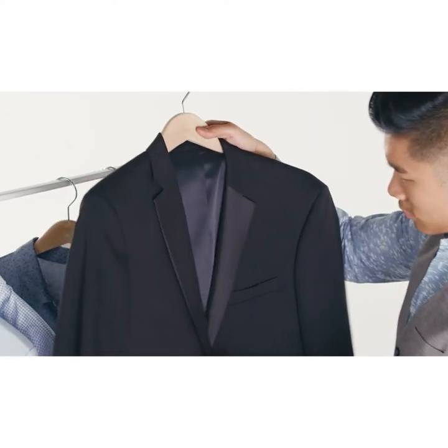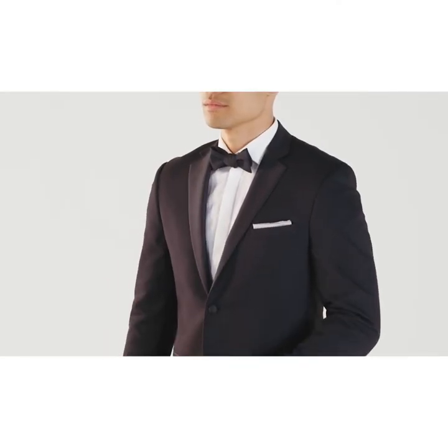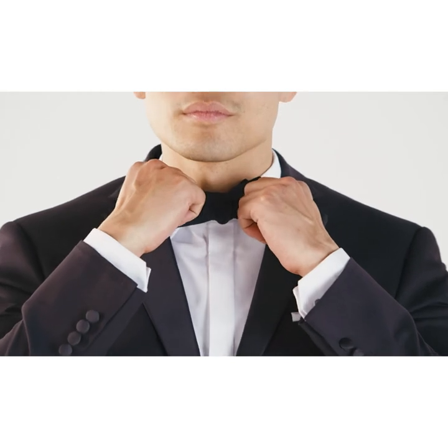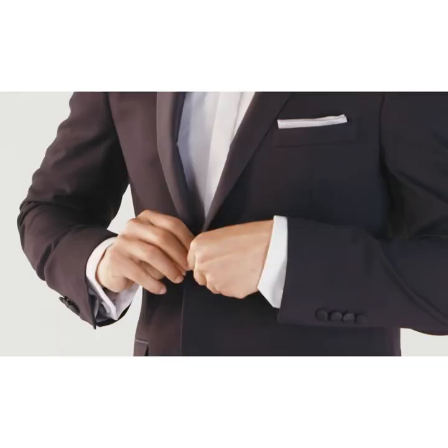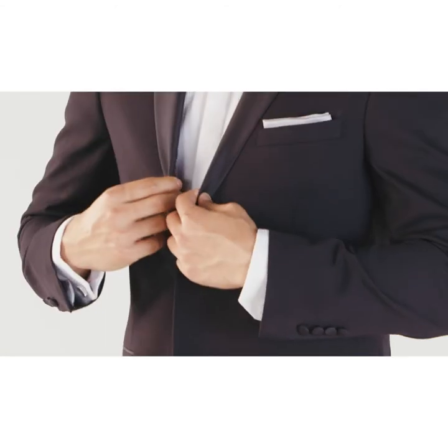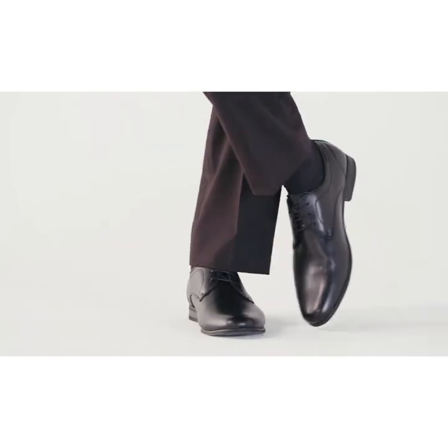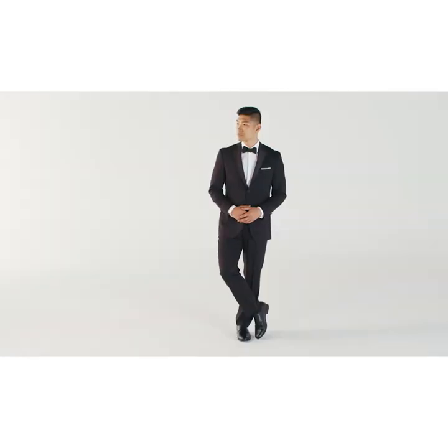The first step is choosing a killer tux. Tuxedos are about respecting tradition, so if you have the occasion to wear one, go traditional in classic black with a bowtie. Fit is super important, so if possible, try to buy, not rent, and take it to a professional tailor to get every detail right. And if you do it right the first time, think about how easy future events will be.